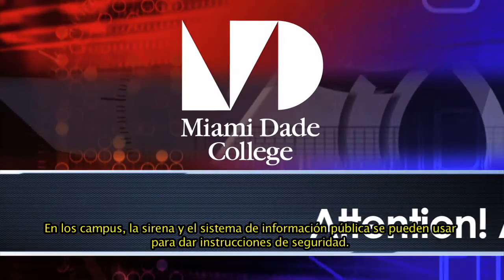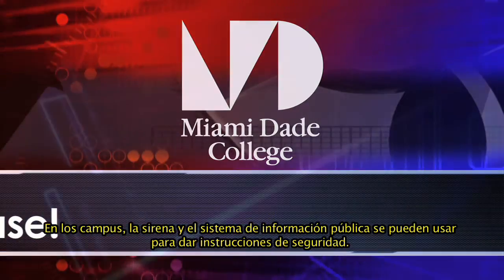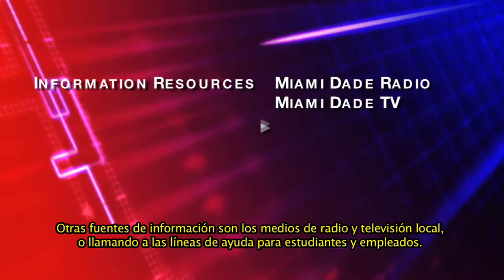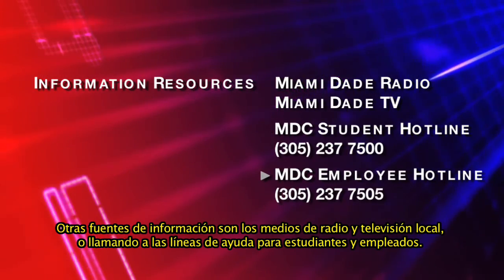While on campus, the siren and public address system may be used to give safety instructions. Other sources of information may be obtained from the local radio and TV media, or by calling the student or employee hotlines.